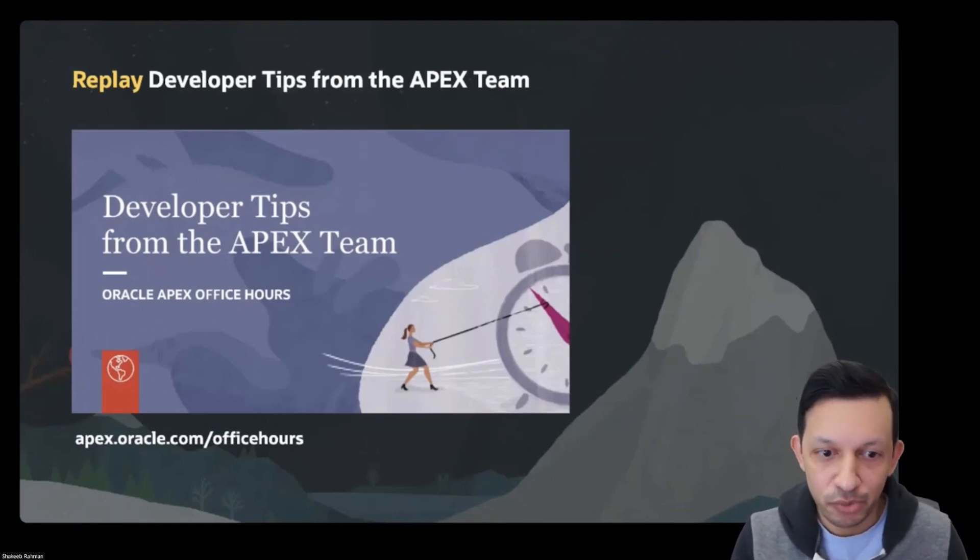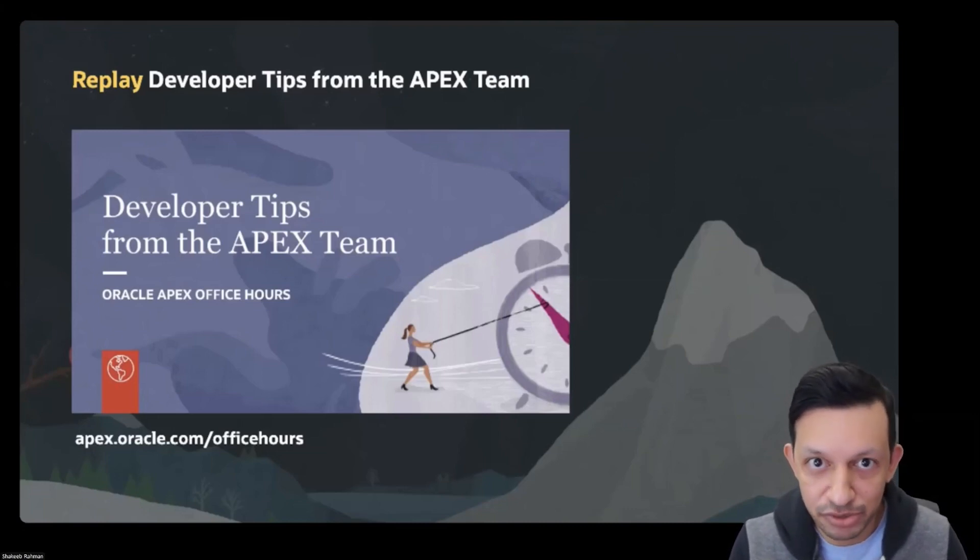You can always go and watch the replay of the previous Office Hours session on the APEX website. Just go to apex.oracle.com slash office hours, and you'll see links to all of the videos. The last session was all about developer tips from the APEX team, and I think there's something really there for everyone.